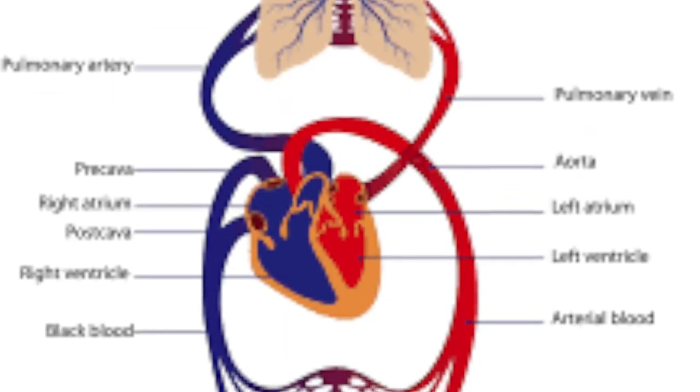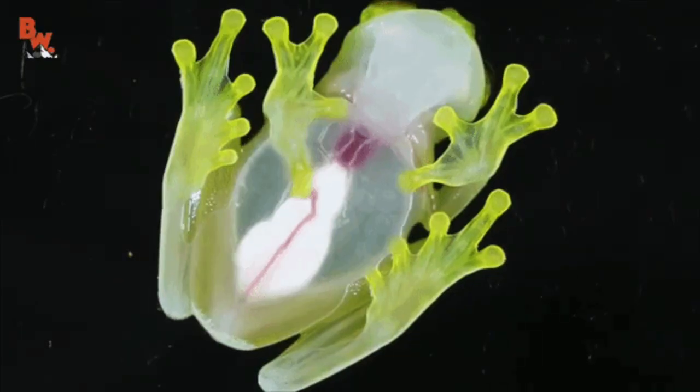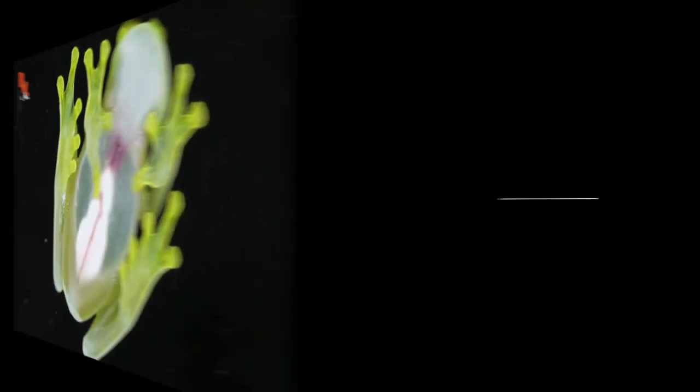Changes to the circulatory system also occur during metamorphosis. Their hearts change from two chambers to three.